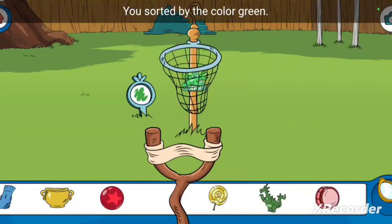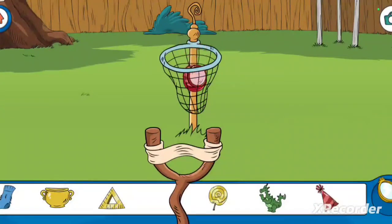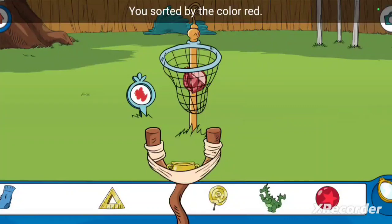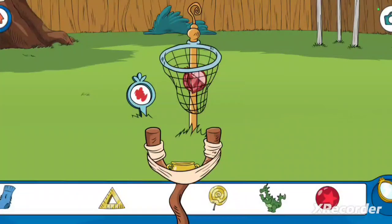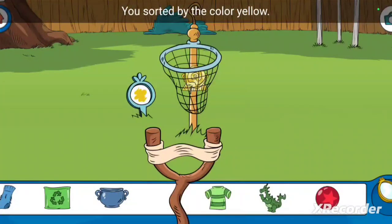You sorted by the color green. You sorted by the color red. You sorted by the color yellow.